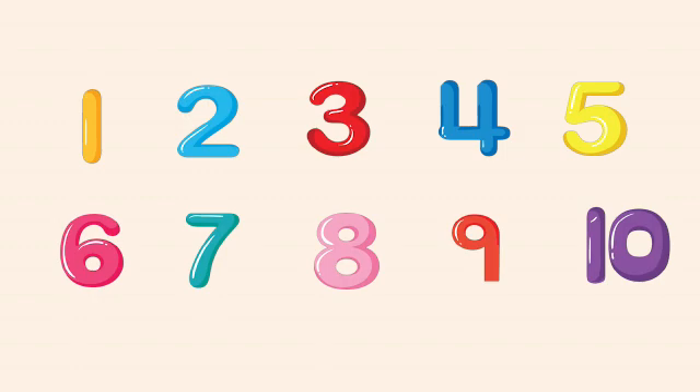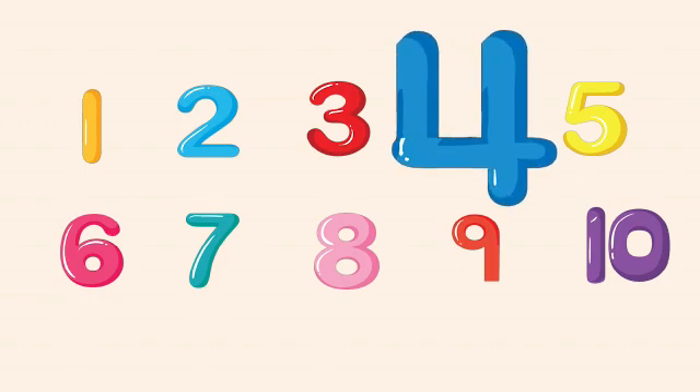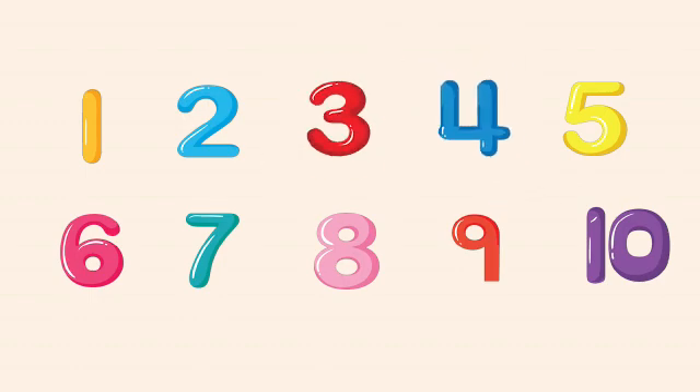Can you guess? We will start counting from the last number, and that is 10, and count till we reach number one. So here we go: 10, 9, 8, 7, 6, 5, 4, 3, 2, 1.